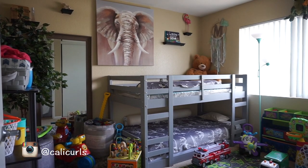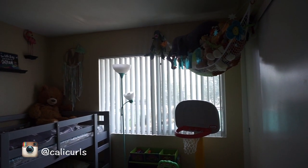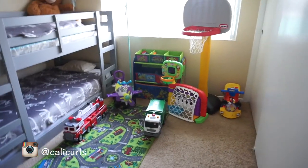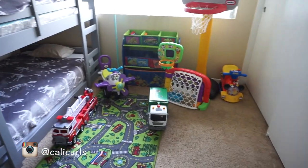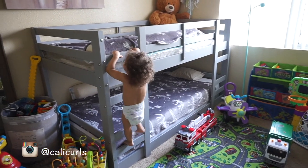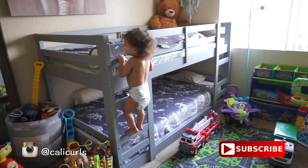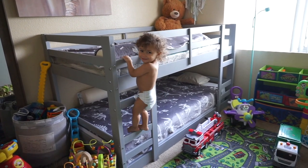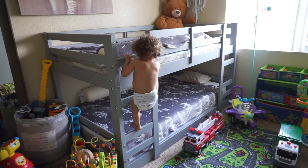So if you're interested, stay tuned. I will be giving you guys all the details of the furniture purchased and some recent items just to make their room look more like a kid's room. So first things first, I had a lot of questions about their bunk beds, so all the information will be attached down below.